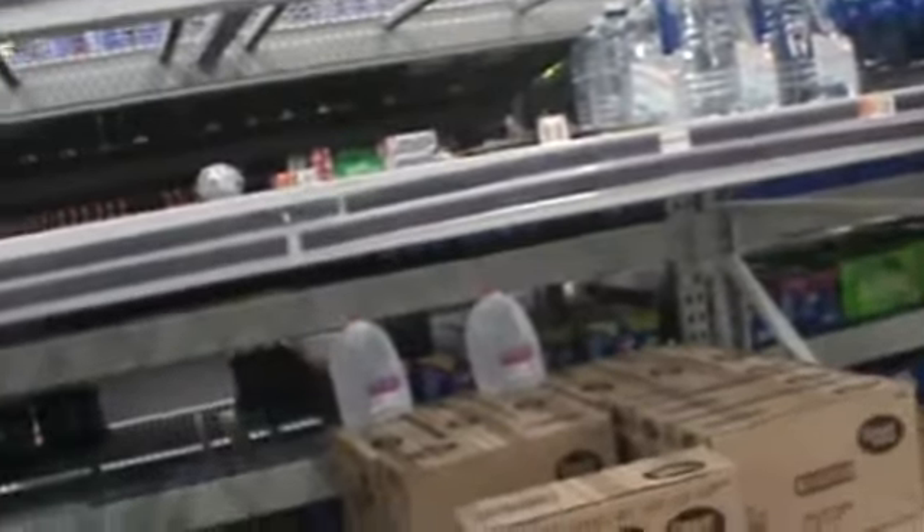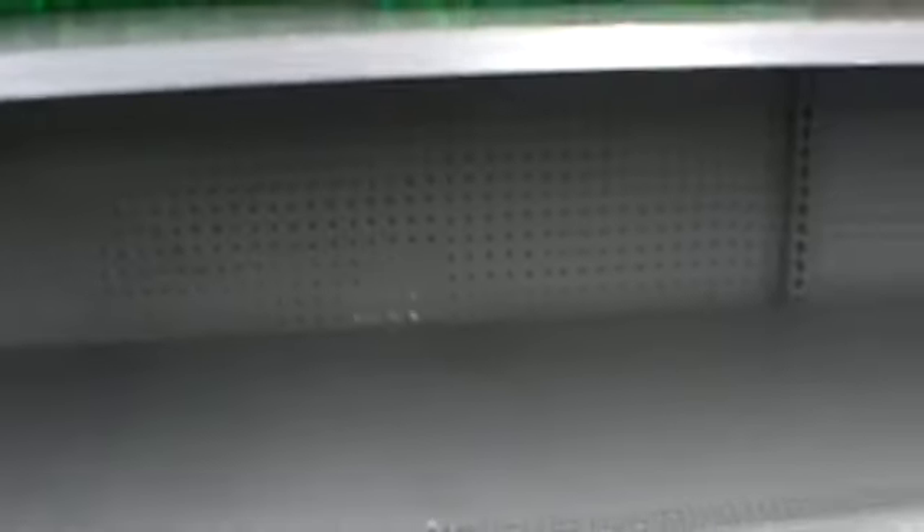Usually this is the water aisle — usually all full every day, all the time. All these boxes right here have stuff in them, but a lot less than they usually have. No more water up there. The soda is disappearing too, and some of the orange juice.